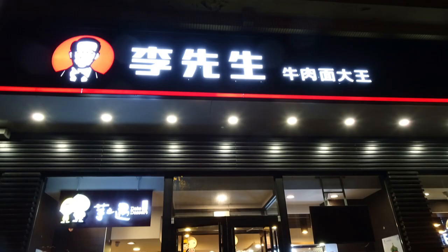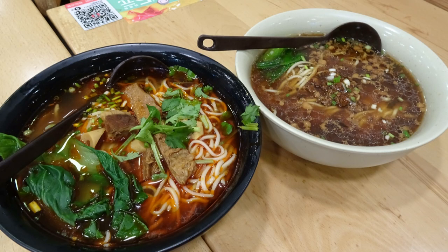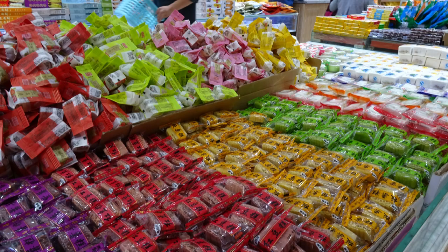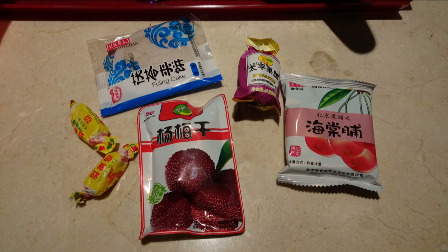Looking for dinner, we saw a popular place and I went in and ordered a couple of noodle bowls. After trying some samples at a nearby bakery, we stopped in and bought some snacks. Most of the candies seemed to be made out of dried fruits, nuts, and vegetables.